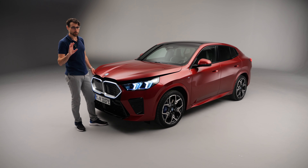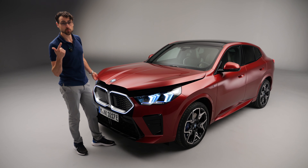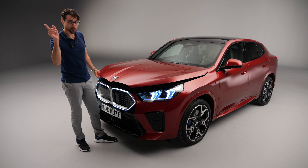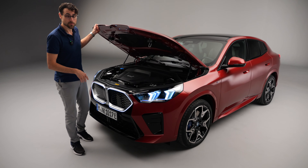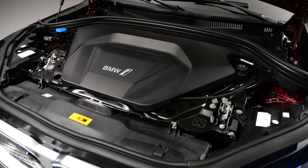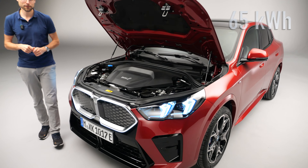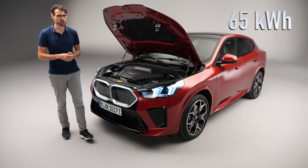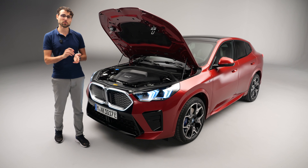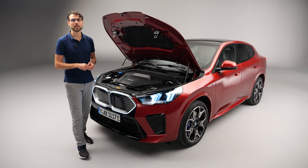As for engines, there will be no plug-in hybrid for the X2. Options include a 1.5-liter three-cylinder petrol, a 2-liter four-cylinder petrol, a 2-liter four-cylinder diesel, the most powerful M35i petrol, and the iX2 all-electric version in either rear-wheel drive or all-wheel drive. The all-wheel drive iX2 does 0 to 100 in 5.6 seconds, with a 65 kWh net battery — the same as the iX1 — giving around 350 km (220 miles) range. Recharging takes 29 minutes from 10 to 80%.